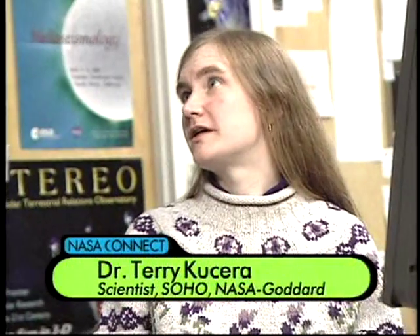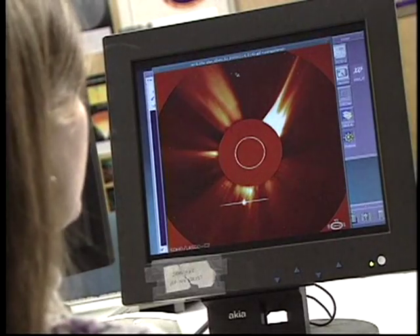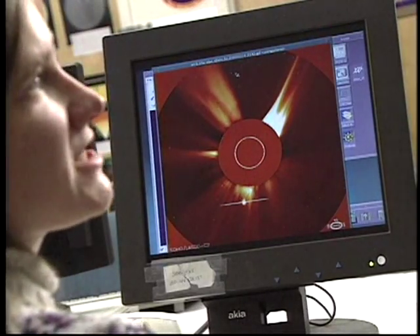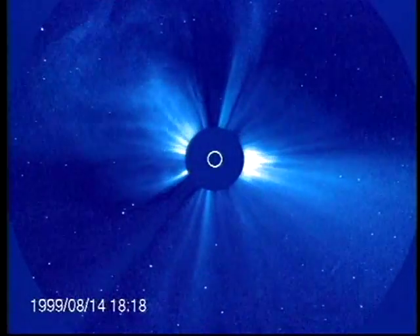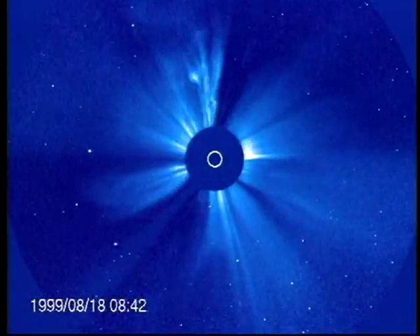SOHO, or the Solar and Heliospheric Observatory, has a dozen different instruments which observe the sun 24 hours a day without interference from the Earth's atmosphere. These instruments record the activity of the solar corona, the photosphere, and even study the sun's deep interior.